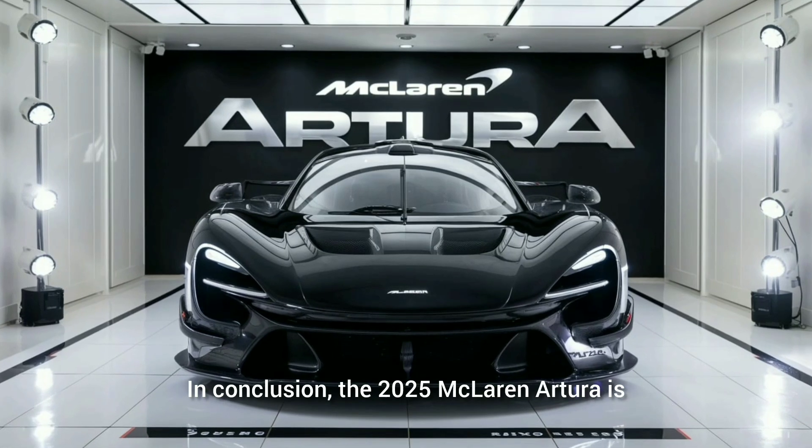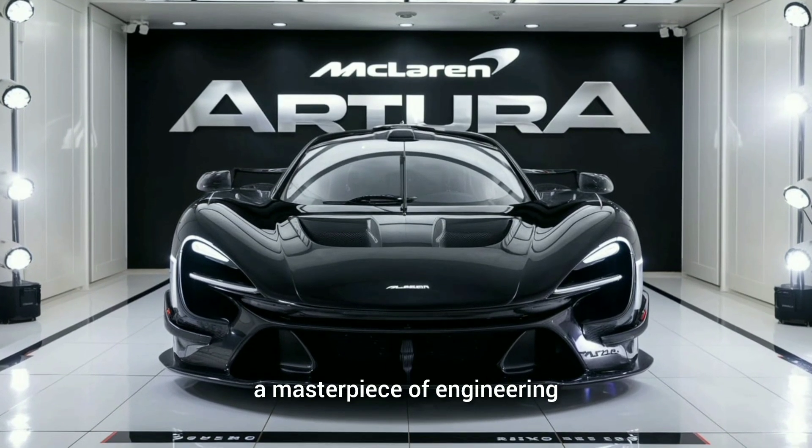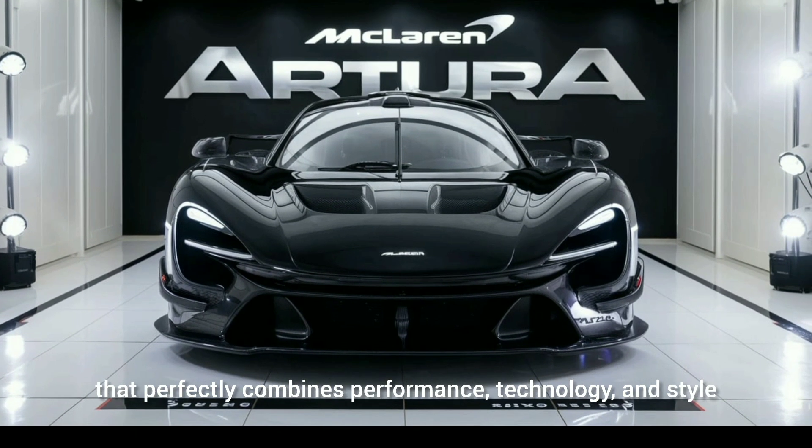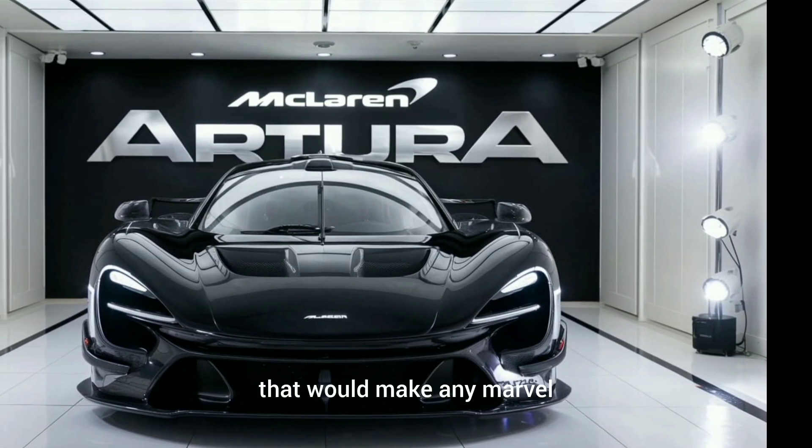In conclusion, the 2025 McLaren Archera is a masterpiece of engineering that perfectly combines performance, technology, and style. It's the kind of car that would make any marvel fan proud.